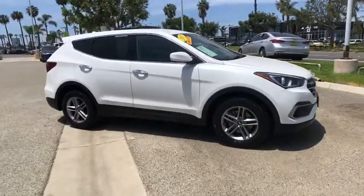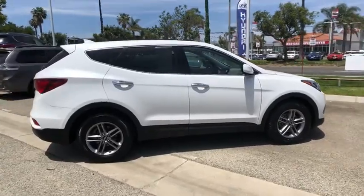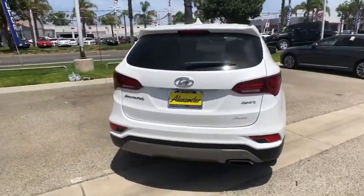Make a great choice today with the 2017 Hyundai Santa Fe. Style, quality, performance, values — need we say more? This vehicle has less than 60,000 miles.